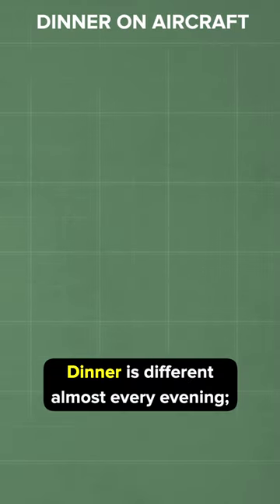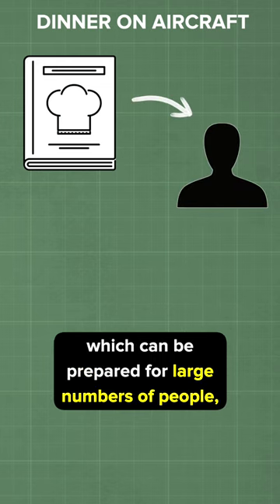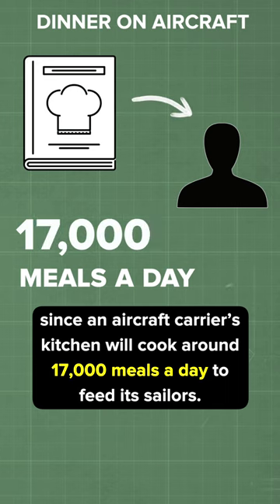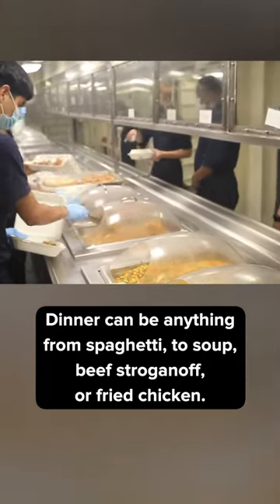Dinner is different almost every evening. The Navy has a long list of recipes from over the years which can be prepared for large numbers of people, since an aircraft carrier's kitchen will cook around 17,000 meals a day to feed its sailors. Dinner can be anything from spaghetti to soup, beef stroganoff, or fried chicken.